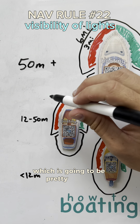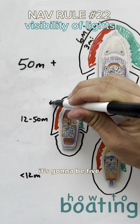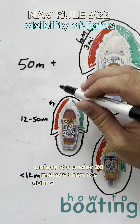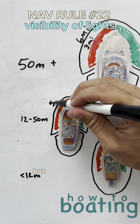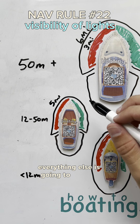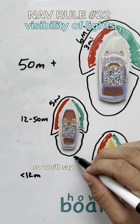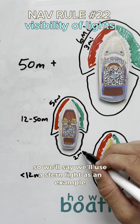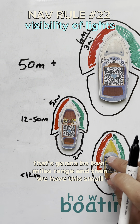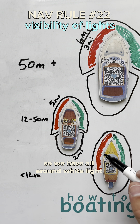For the smaller boat, it's going to be pretty similar — five miles for the masthead light, unless it's under 20 meters, then it's got to be three miles. But five miles for the masthead and then everything else, like the stern light for example, is going to be two miles range.